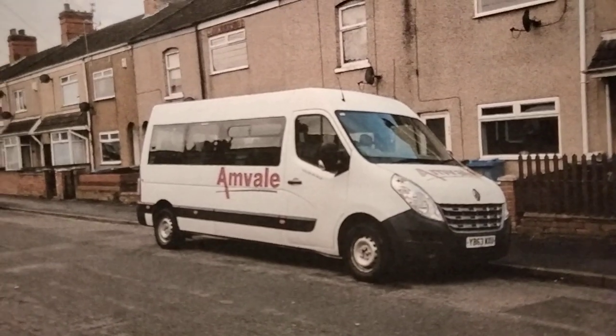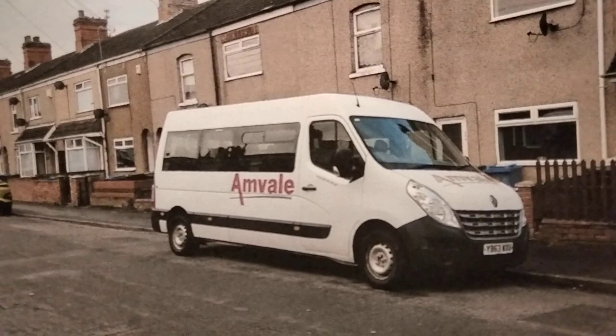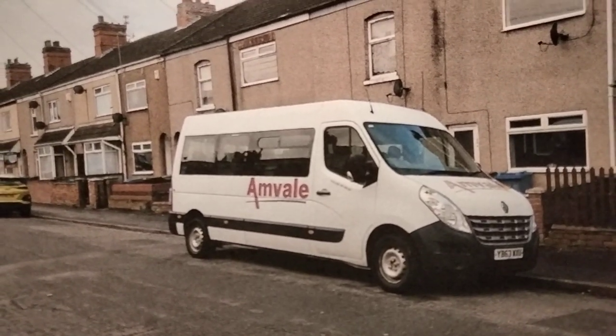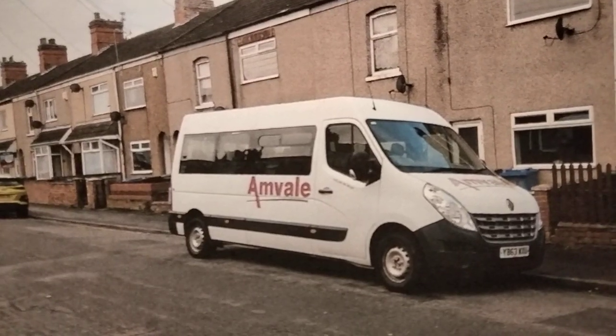So that brings to an end the little feature on Anvil Coaches. If I do take any more photographs I might do a second part when I've got enough to warrant it. Thank you for joining me as always. Take care of yourselves, and I will see you again soon. Bye for now.